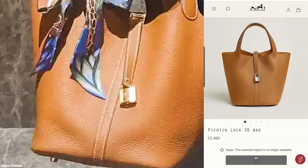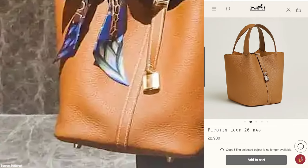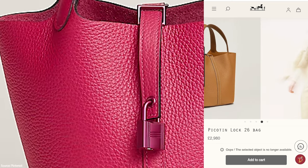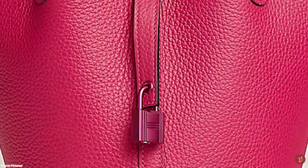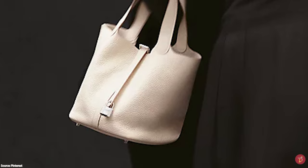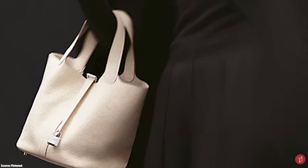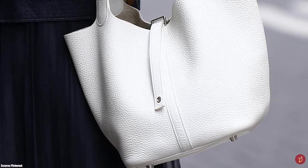The Hermès Picotin Lock bag is a functional and easy bag — the perfect throw-it-in bag for everyday errands and the busy on-the-go lifestyle. It is loved for its simple, minimalistic nature, and can easily be styled up or down and personalised with items like the iconic Hermès Twillies or specialised keychains and charms. Although introduced more than 20 years ago, it remains a sure choice from Hermès.